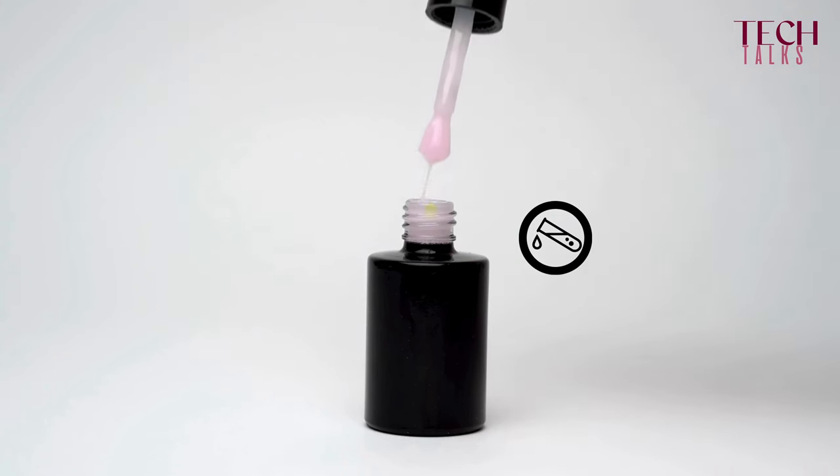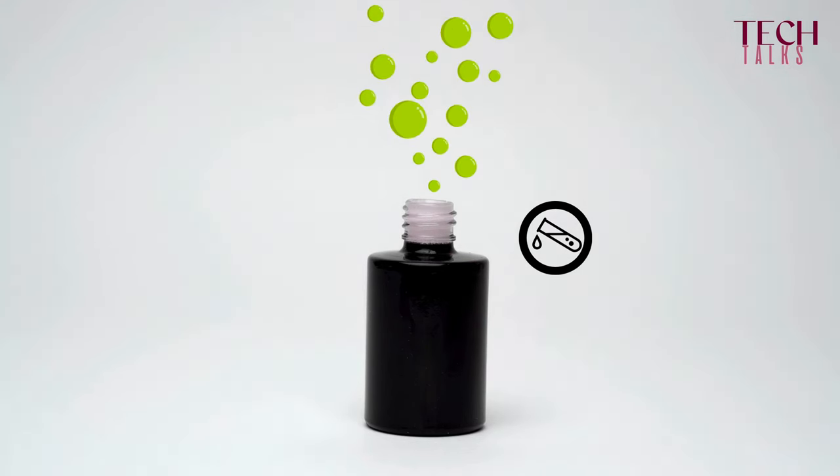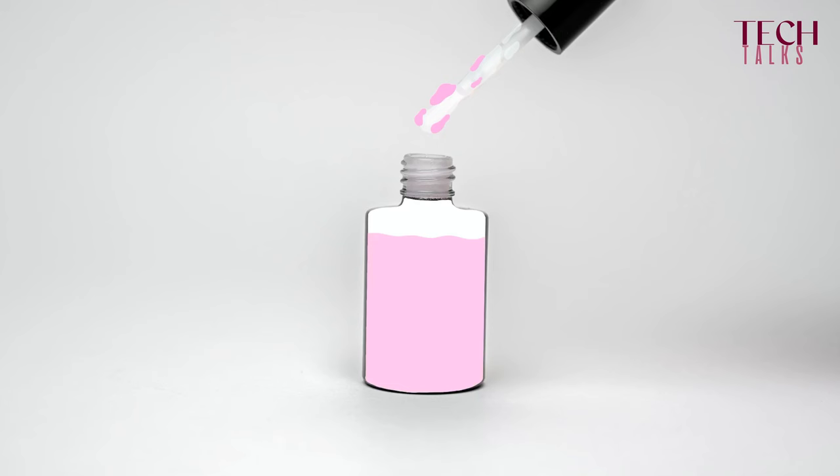Of course, another advantage of an acid-free product is that it doesn't have this really pungent, acidic smell that releases in the salon when you apply it, but also when you remove it because the powder also smells. And also acid-free products tend to be more stable because they don't cause pigment discoloration or pigment sedimentation in the products.